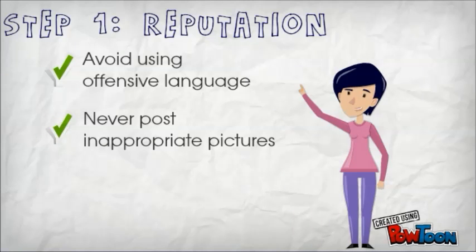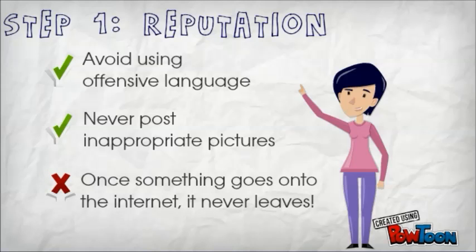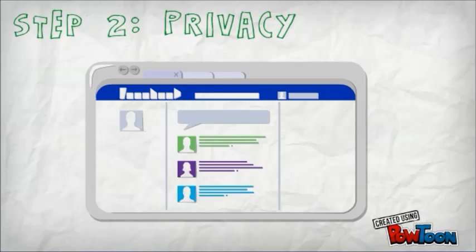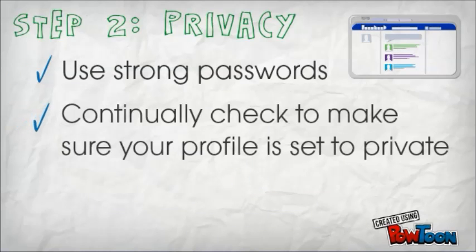Step 1: Reputation. Avoid using offensive language and never post inappropriate pictures. Once something goes onto the internet, it never leaves.